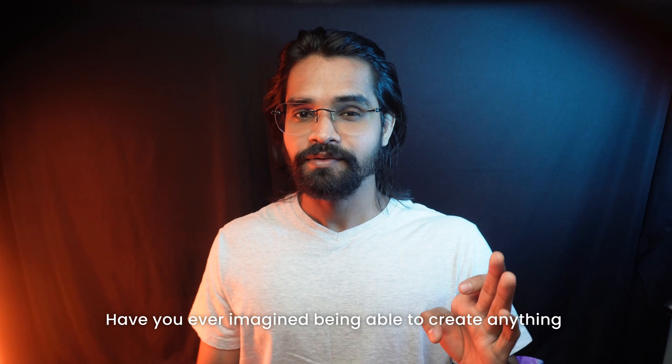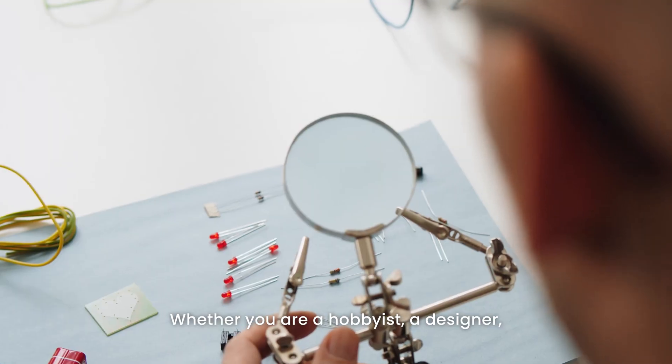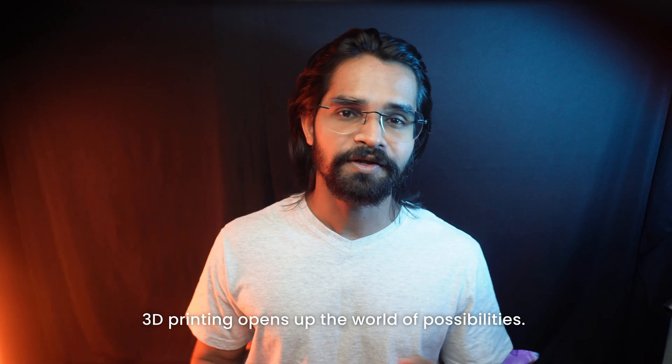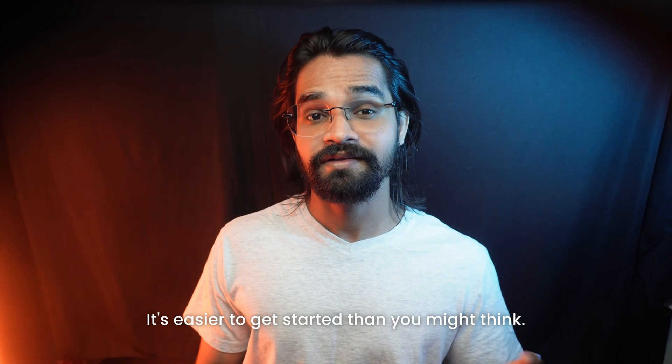Have you ever imagined being able to create anything you can think of right from your desk? That's the magic of 3D printing. Whether you are a hobbyist, a designer, or just someone who loves to tinker, 3D printing opens up a world of possibilities — and the best part: it's easier to get started than you might think.